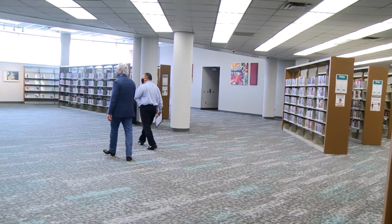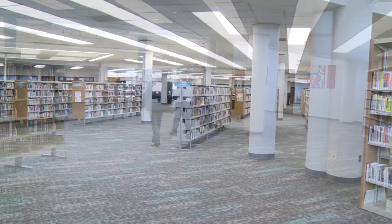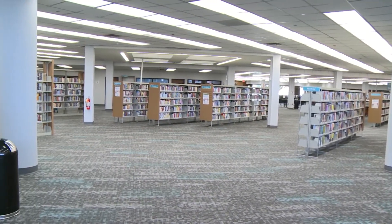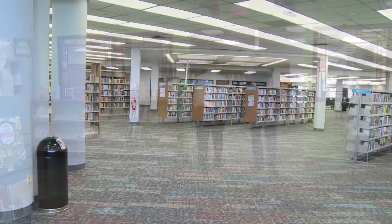Before the renovations, we kind of had all of our book ranges near the last one-third of the building. And now we spread them out and we've taken advantage of the lighting.